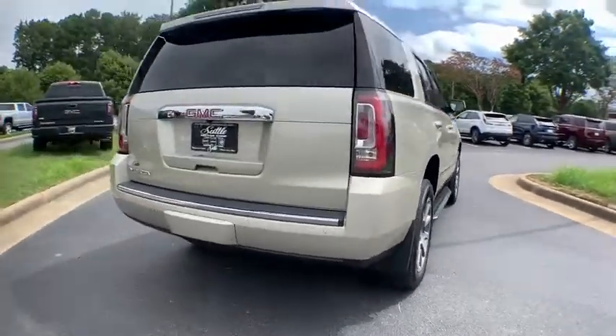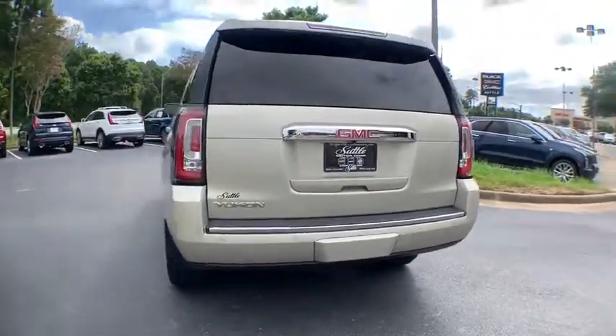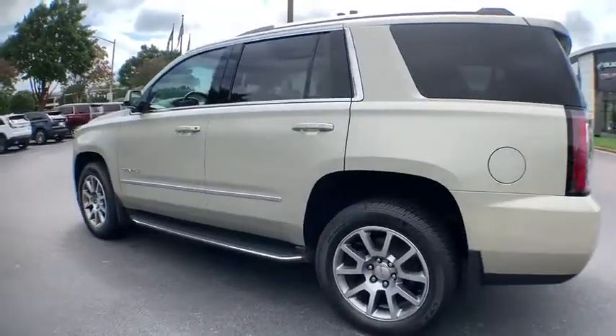Here are some of this vehicle's great options: traction control, power passenger seat, power liftgate, navigation system, dual airbags, power steering, and auto-dimming rearview mirror.